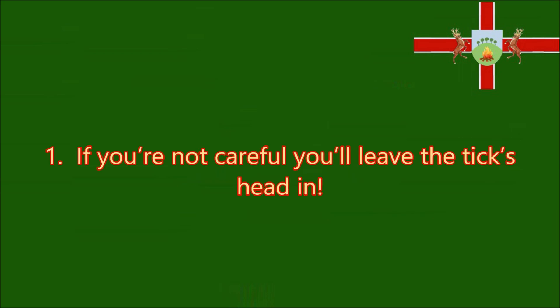Myth one: if you're not careful, you'll leave the tick's head in. As we've already seen, a tick doesn't have a head. So if someone tells you to grab its head, you know they don't know what they're talking about.